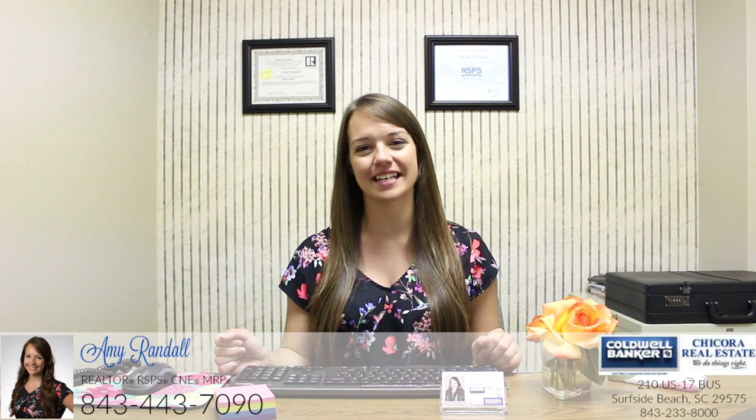So those are my tips for today on how to stage your foyer. If you like this video please give it a thumbs up and don't forget to subscribe to my channel. I'll see you guys soon.